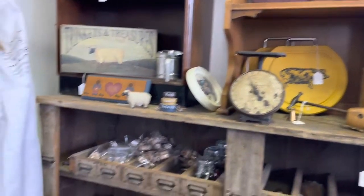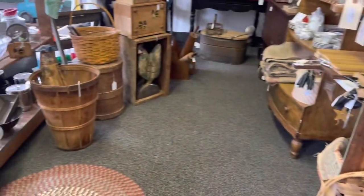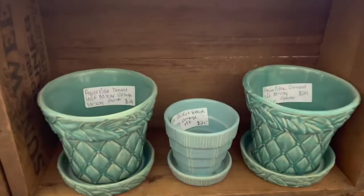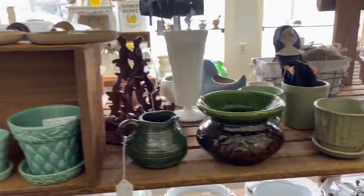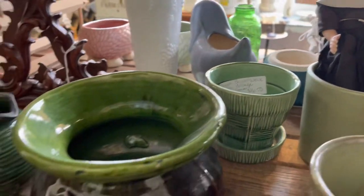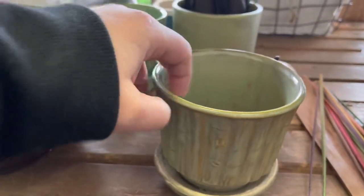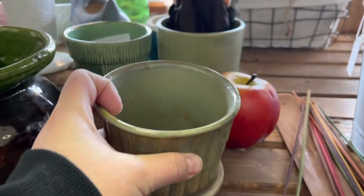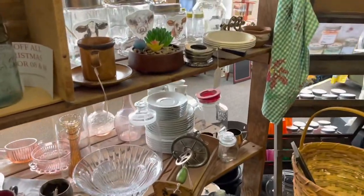I tend not to gravitate towards primitives unless they're for myself, and I don't have a lot of primitives in my home either — but it's something I grew up with so I do have an appreciation for it. McCoy I absolutely love; these were right at retail so I left those behind, but I have a huge love of McCoy and quite a bit of a collection. These were really great pieces — I was very tempted. The bamboo was a pattern I wasn't really familiar with, and it wasn't actually a McCoy I could identify, so I did leave that behind.